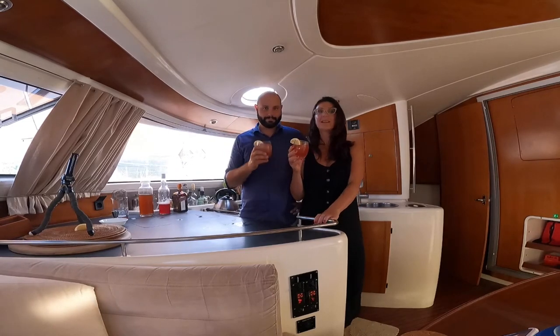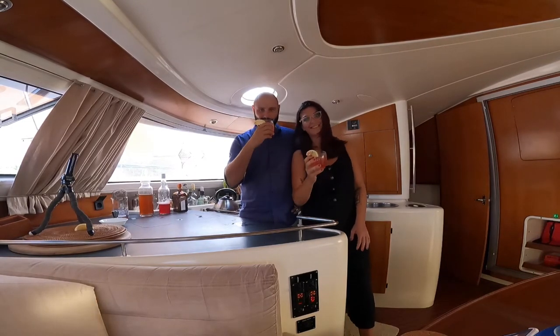Thanks for joining us tonight. Cheers to you, and cheers to you. Cheers!